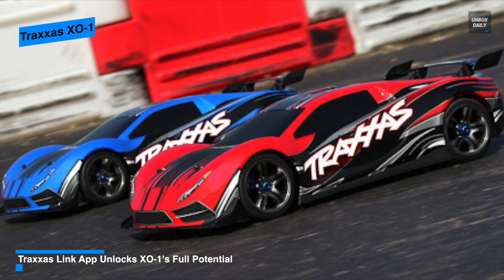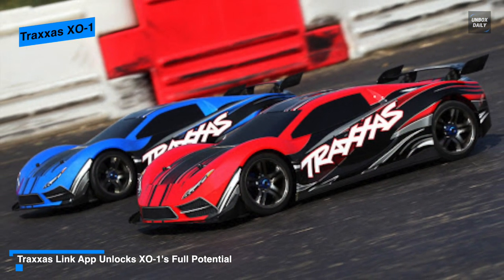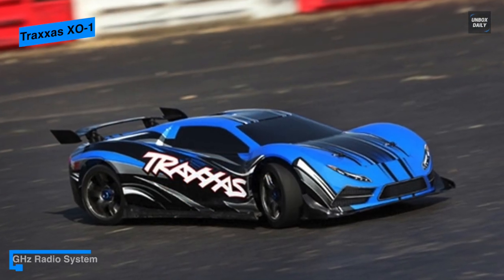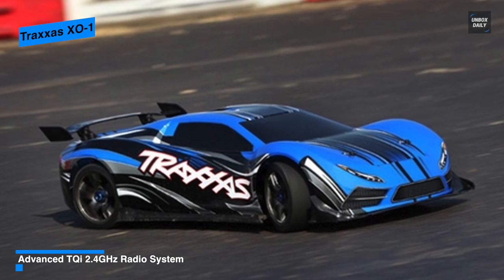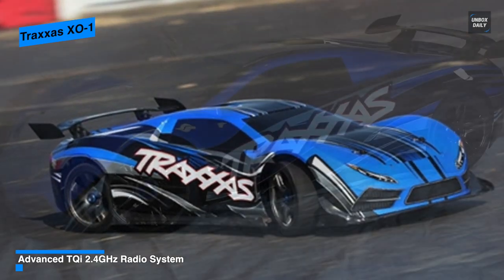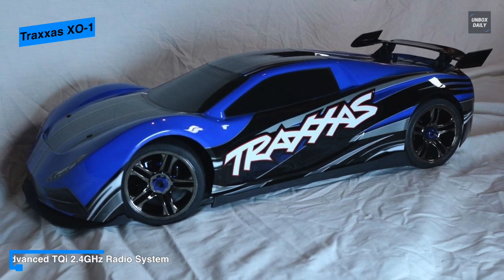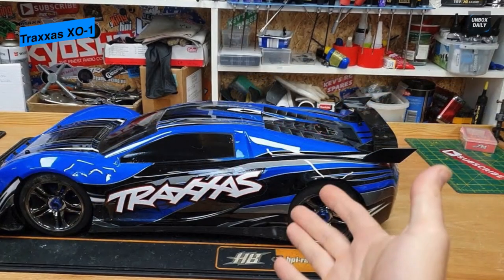For aerodynamics, its slippery profile minimizes its coefficient of drag, enabling it to punch through the air while keeping it firmly pressed into the ground. This design continues under the chassis with a flat floor plan ending in a large rear diffuser that's designed to suck the car down to the ground and keep it planted at high speeds.